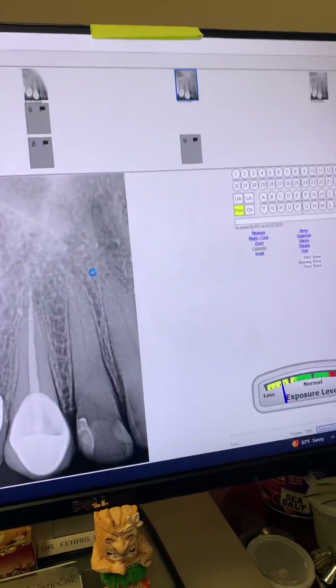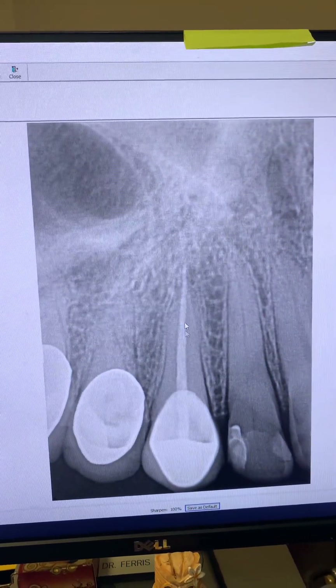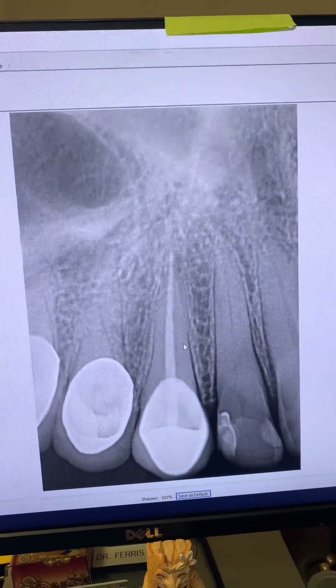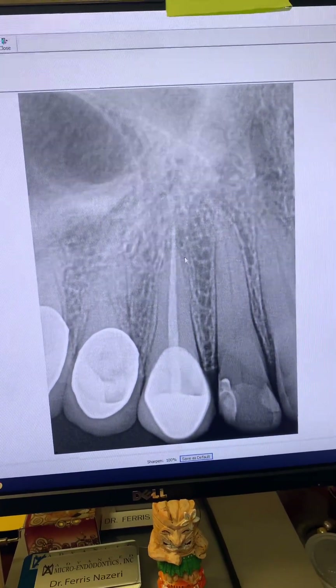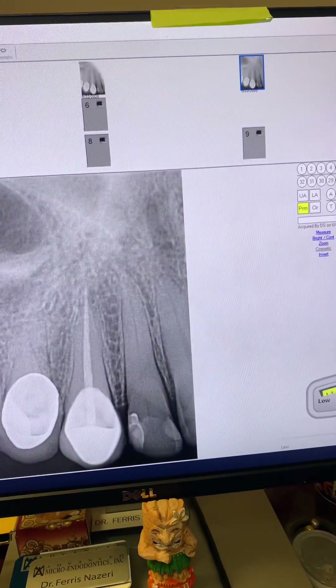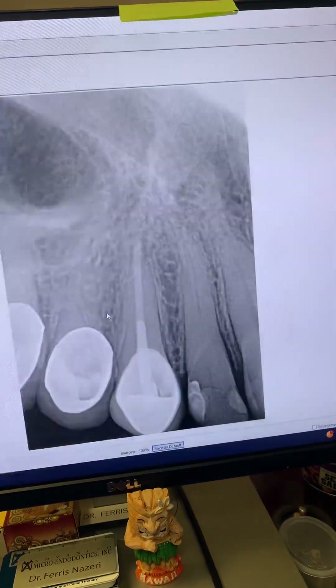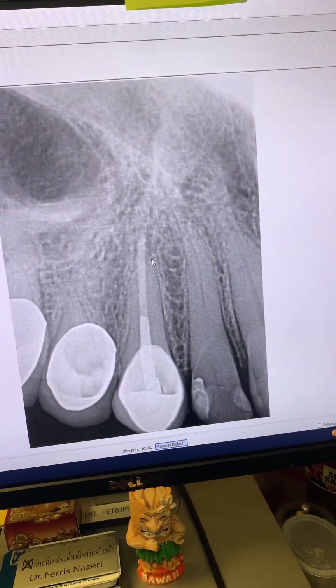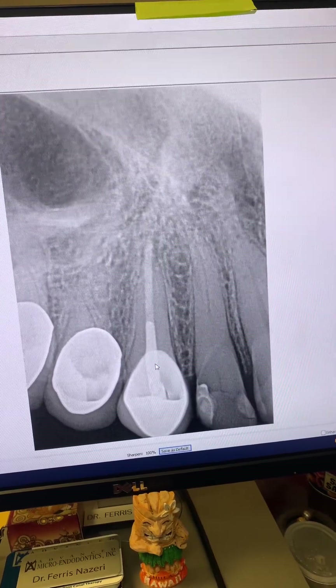Here it is. Patient came in to see me for endodontic retreatment of tooth number six in 2020. Her dentist had done the root canal just a few months prior and the patient continued to have pain and symptoms associated with the tooth. So we went ahead and redid the root canal in one appointment. As I said, when the apical diameter is over 50, I place an MTA plug. So I placed an MTA plug followed by gutta-percha and sealer.